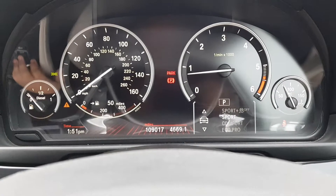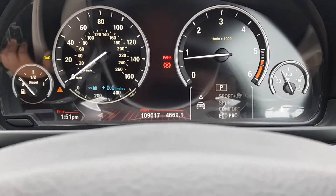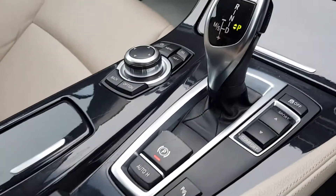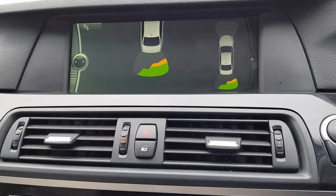This car does also have different driver modes — you do have Sport Plus, Sport, Comfort, and Eco Pro. Electronic parking brake, auto hold, and obviously you do have your parking sensors front and rear.